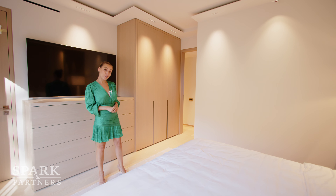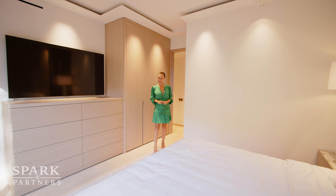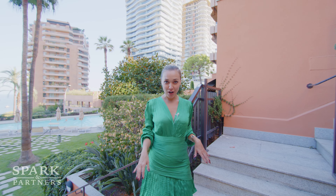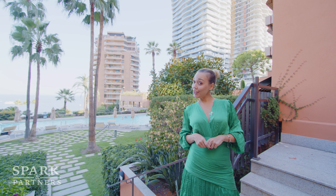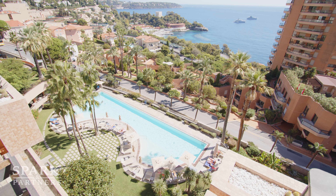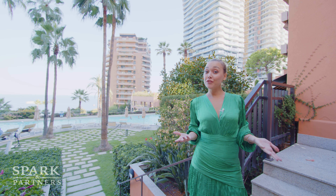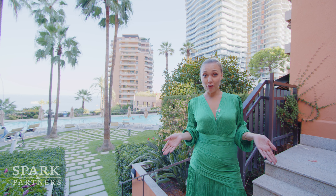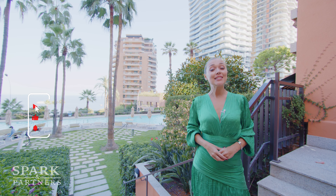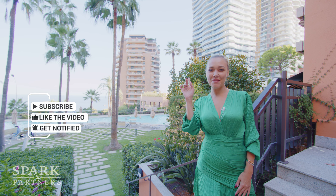I have something special prepared for you — we're going to end this tour on a sweet note with a sneak peek of the swimming pool in this luxurious residence. If you loved the tour and have fallen in love with the apartment as much as I did, please like and subscribe. We'll see you next week — tune in, bye bye!